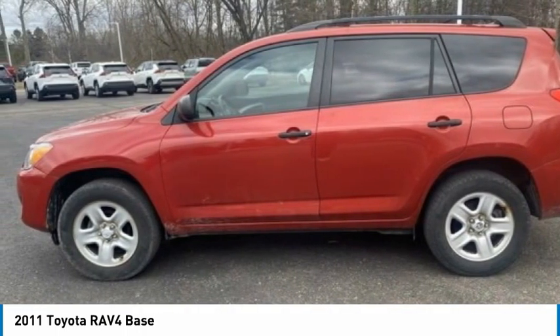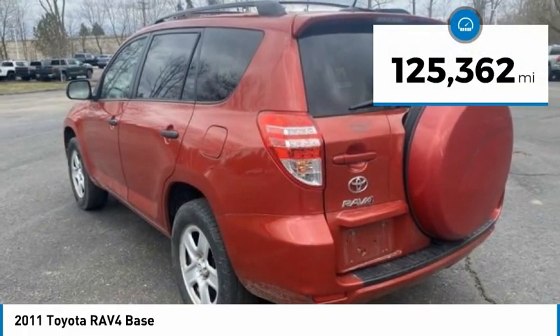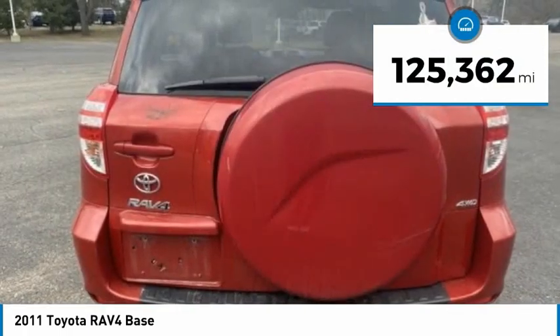This highly evolved, well-packaged crossover SUV lets you have it all. This vehicle has less than 130,000 miles.